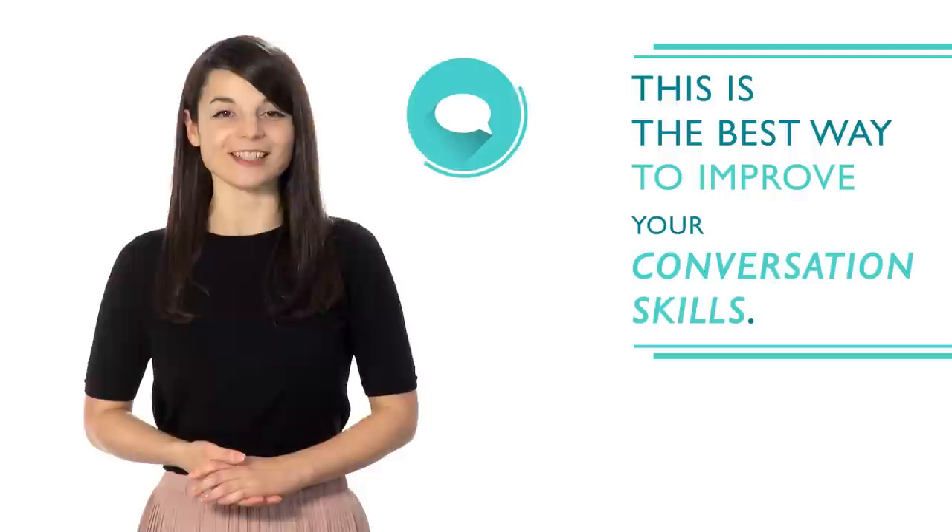Number three: practice conversation. This is the best way to improve your conversation skills. It will help you gain fluency even faster and increase confidence when speaking.